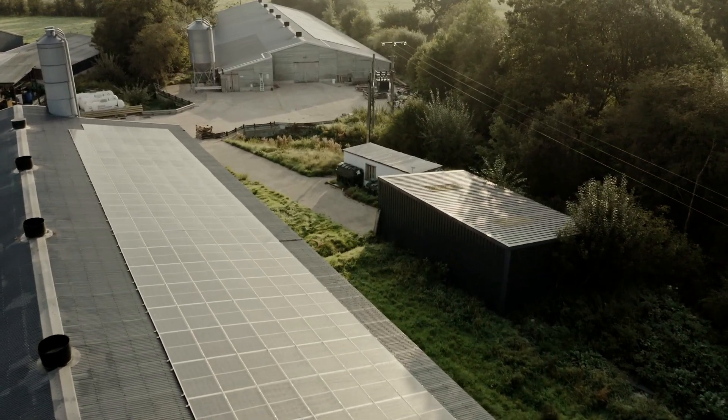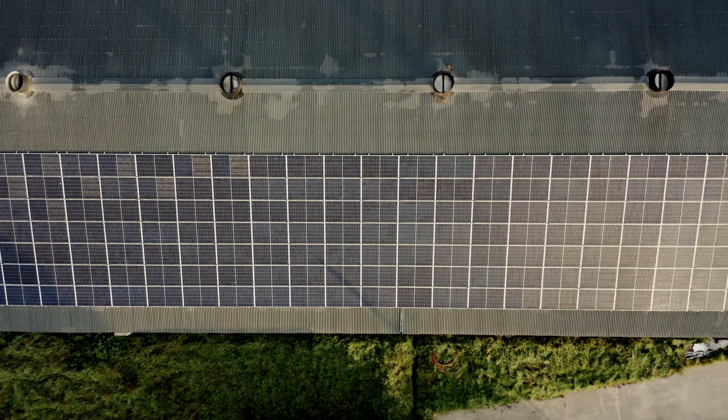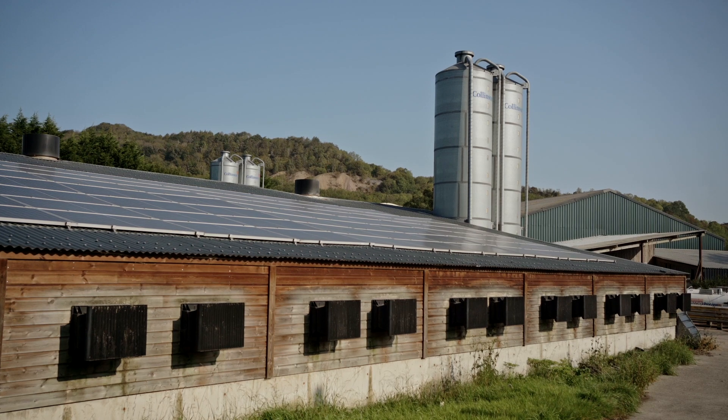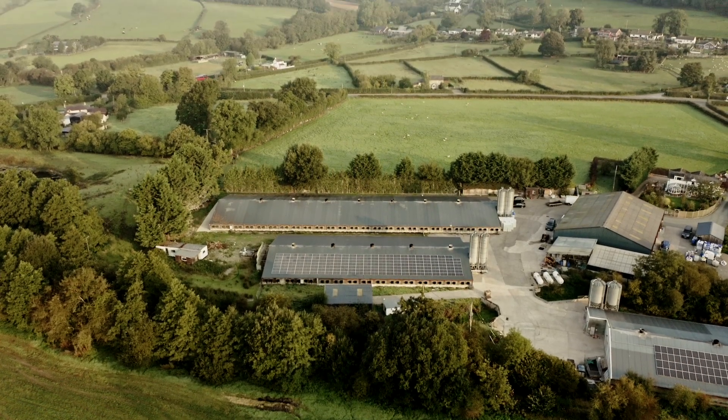The benefits of using and specifying SMA solar products are there for all to see, really. The long, steeped history of the company, proven reliability and workmanship, and they're always at the forefront of the technology. And their after-sales service is absolutely legendary. That is, of course, a massive influence in our product selection for these projects.